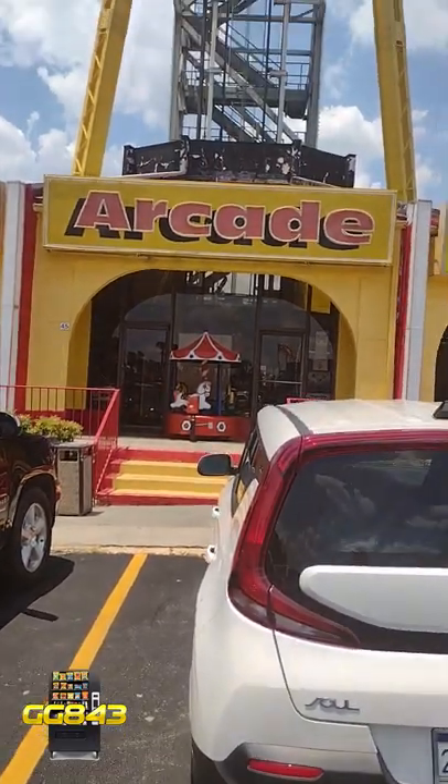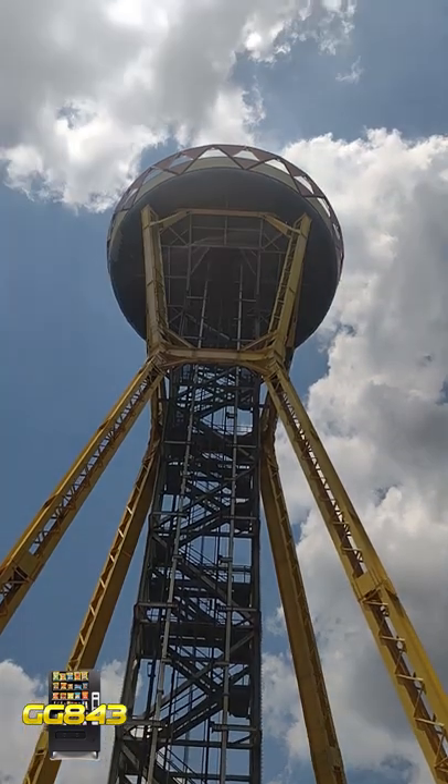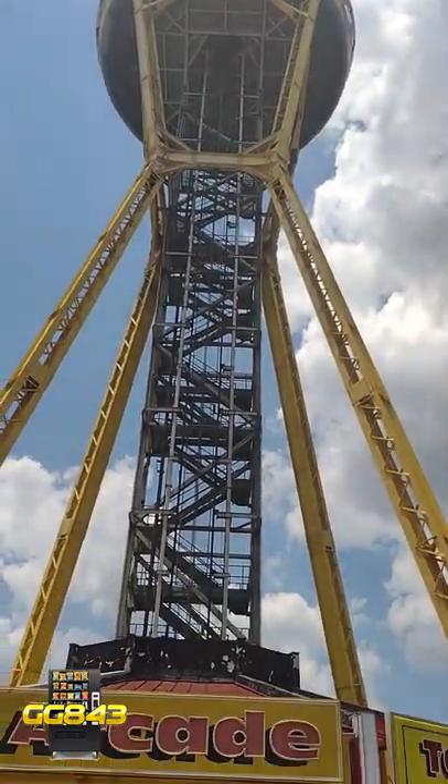In our quest to find cool and new vending and arcade locations, we're going to go check out South of the Border, a known tourist trap in North and South Carolina.